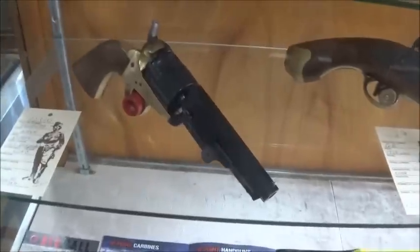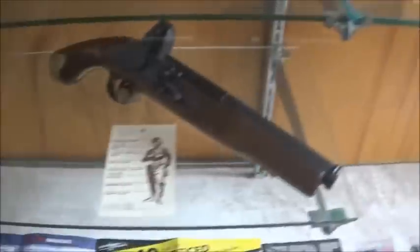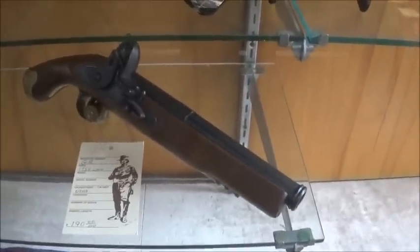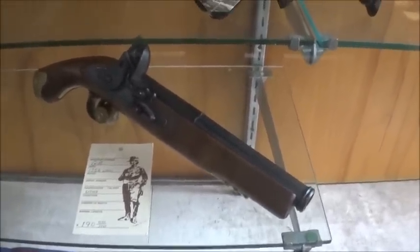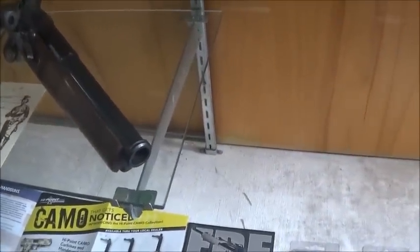Down here you've got a little black powder going on. There's a .44 black powder. There's an old 1756 Navy - now that is a reproduction. I'm not sure what caliber that one is. Let's just call it huge.